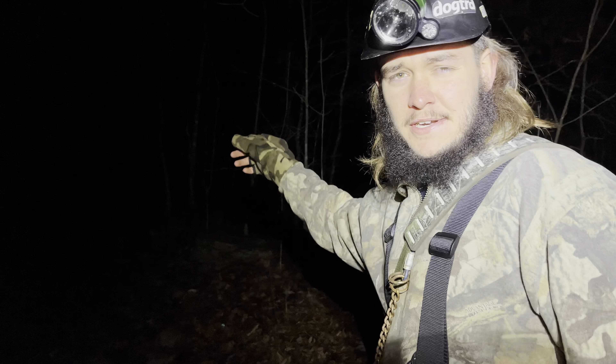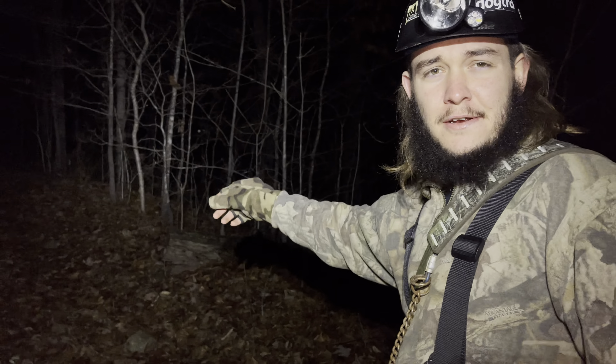We're hearing a bunch of coyotes in here with the dogs. They're starting to bump a tree. We're going to try to get in there to them before the coyotes do. We just got in here 360 yards from them. They're not treed yet. We're going to let you hear them.